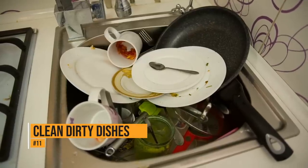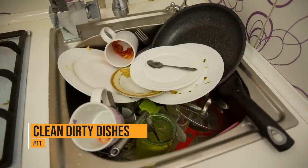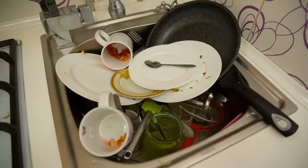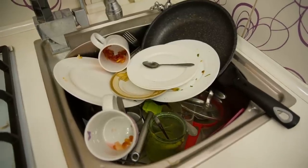If you have a pan or a dish with caked-on food or grease, a dryer sheet can help. Simply take a non-toxic dryer sheet and soak it in the dish with hot water. After a couple of hours, the stuck-on grease will come right off.